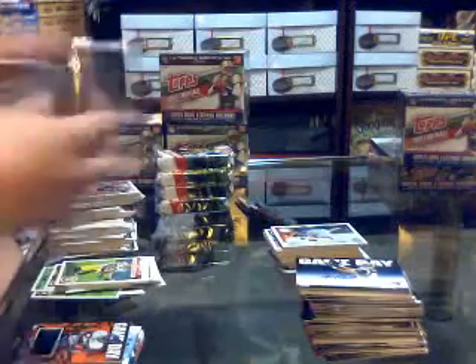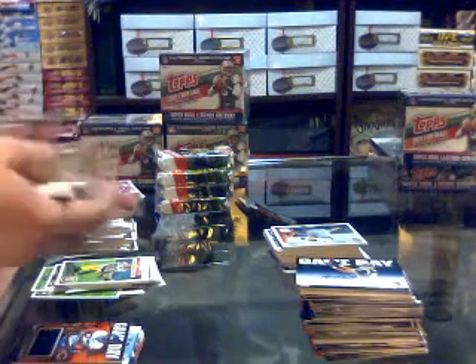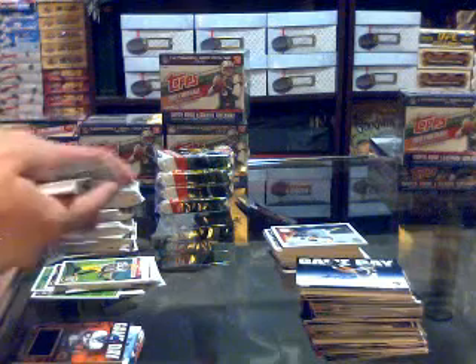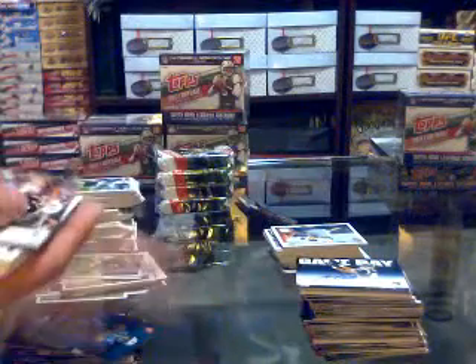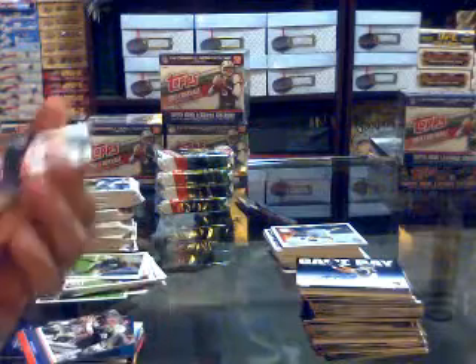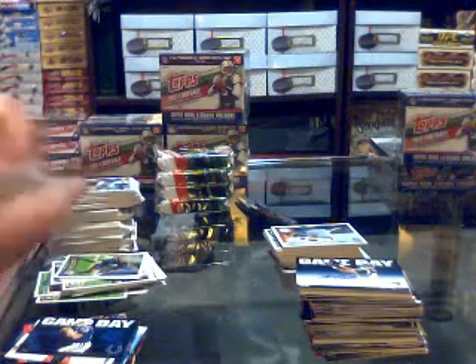There we go, second half of the box, still waiting on the rookie patch. We've got a gold number 2011 for the Bengals of Carlos Dunlap, a Topstown for the Tennessee Titans of Jake Locker, Super Bowl legends of Fred Biletnikoff for the Raiders, faces of the franchise for the Falcons of Matt Ryan and Roddy White, game day for the Colts of Peyton Manning, and a mini for the Dolphins of Edmund Gates.